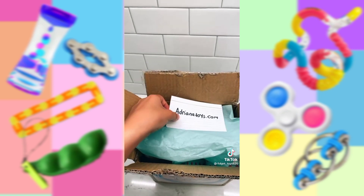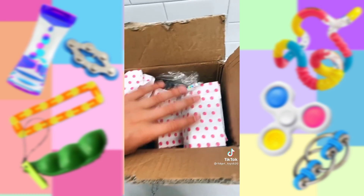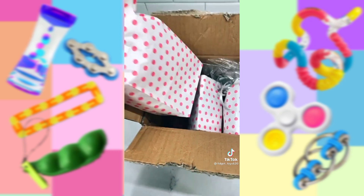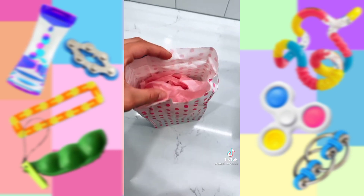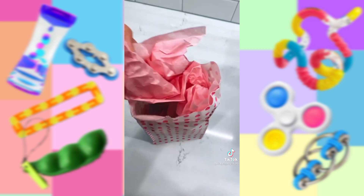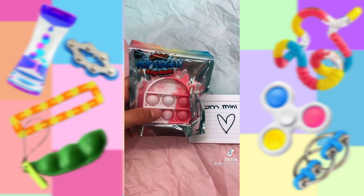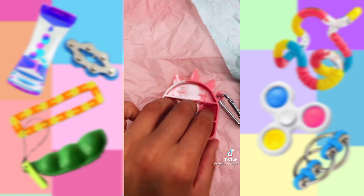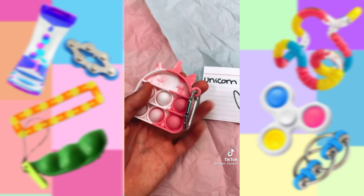I hope I'm saying your name right. Behind the tissue are these super cute bags — I don't even know what's inside yet, this is so exciting! Let's take out this bag next. I love these polka dots. These are wrapped with tissue paper too. This is called the Unicorn Mini Pop It — the cutest thing I've literally ever seen. The popping is amazing, and it has a keychain.